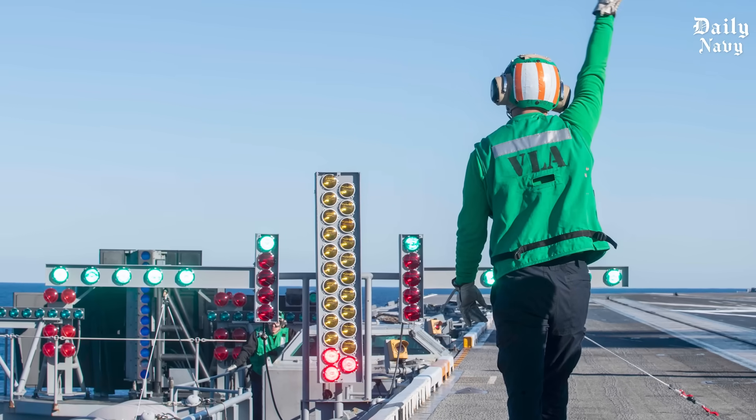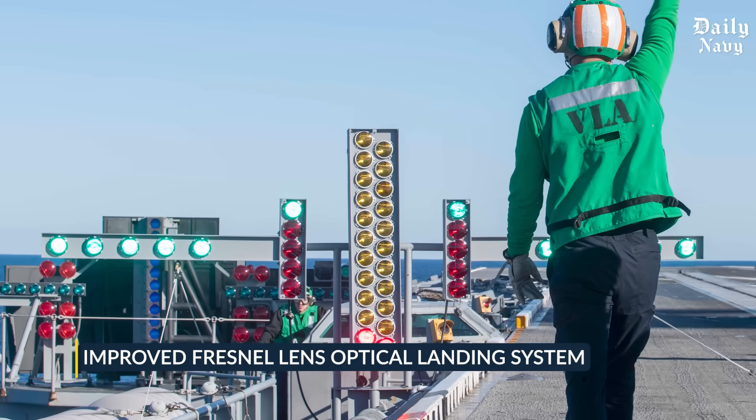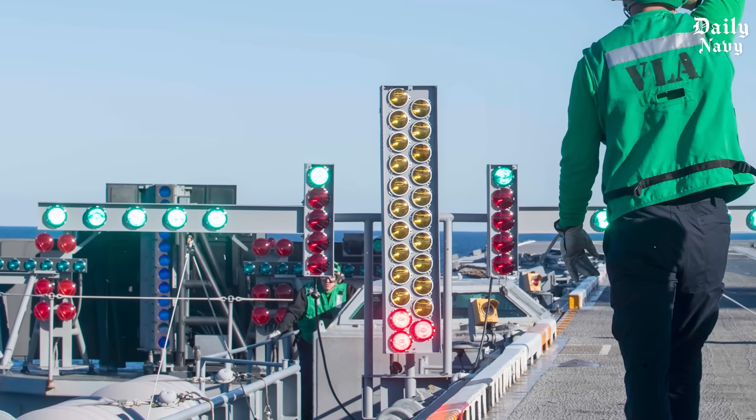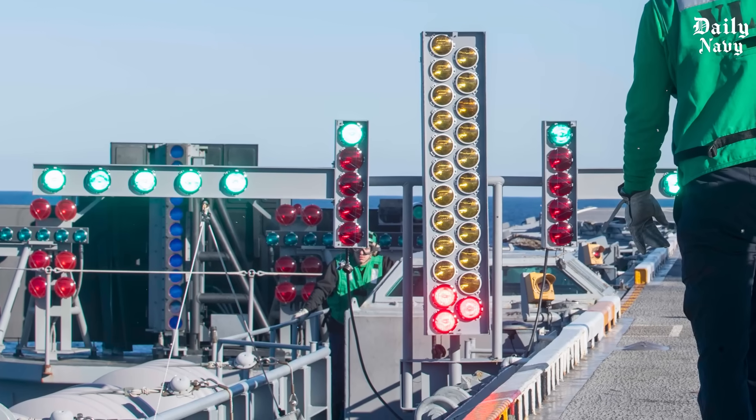Let's start with the most critical piece of equipment — something called the Improved Fresnel Lens Optical Landing System. Don't let the fancy name fool you. This device, nicknamed the meatball, is pure genius wrapped in American engineering.